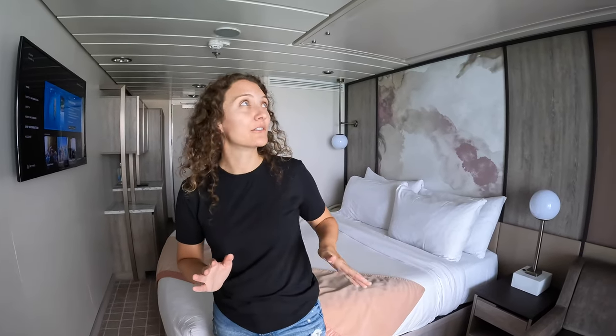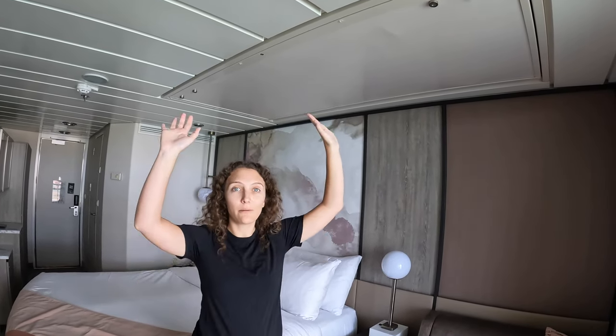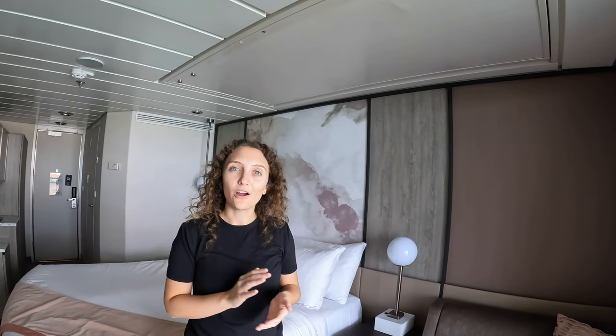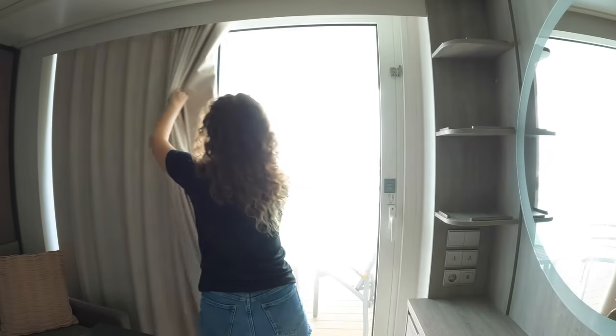I know you guys are dying to see the view because that's what this room is all about, but before we step outside I just want to point out that this room actually has a bunk bed — it's fully up in the ceiling, so it won't be in our way since we're only two people. But if you're sailing with a party of three, this room can be turned into a room for three. Alright, enough about the room — let's go check out the balcony and the view!